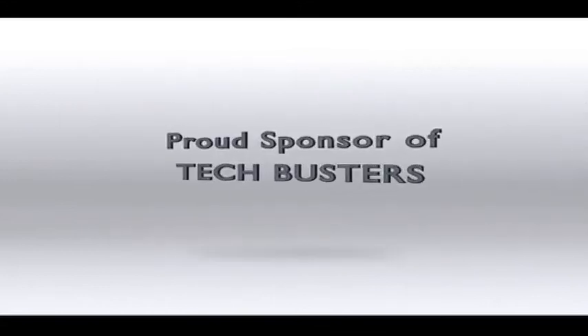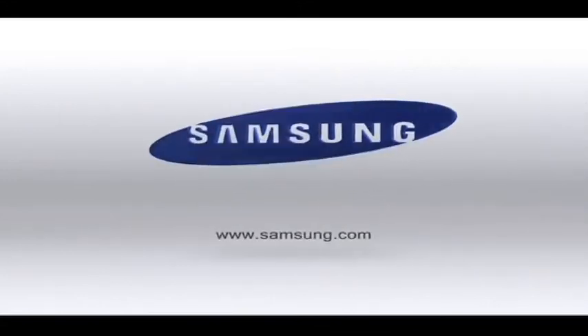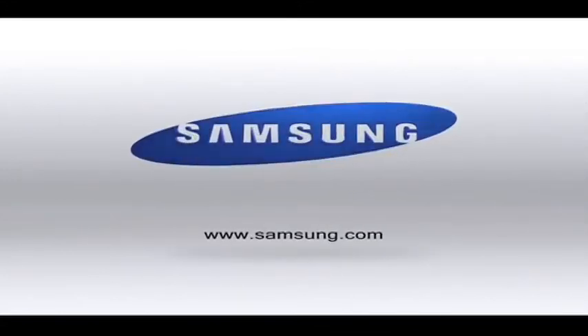Samsung, proud sponsor of TechBusters. Welcome back to TechBusters.